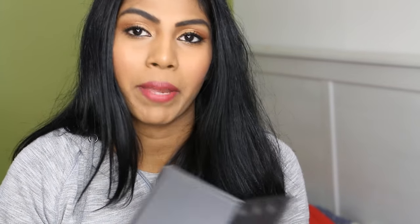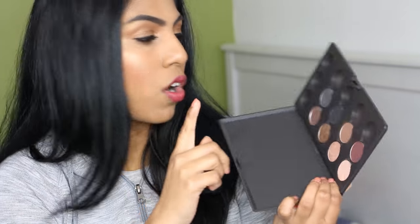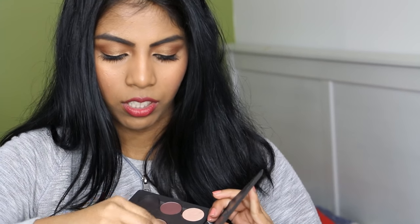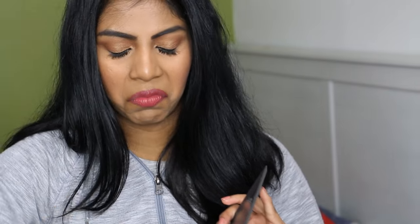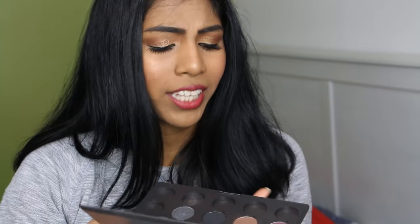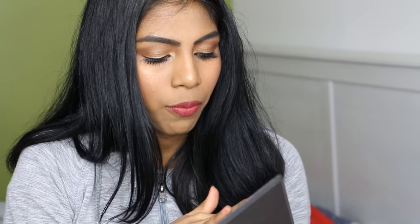Moving on to MAC — I have one MAC custom palette that I built during my makeup artistry MUA course. I've got eight shades in here. I absolutely love the shade called Tempting — it's a really pretty bronzy, browny, coppery shade. There's also a black, a grey, and some others. I'm not the biggest fan of MAC eyeshadows generally, but they're not bad in quality. Now that they've dropped the price in the US, I think it's worth it.